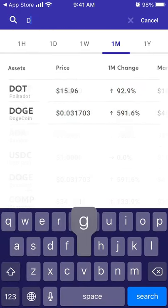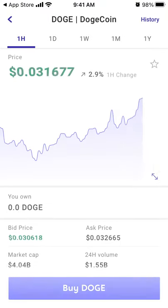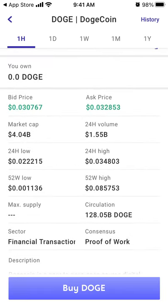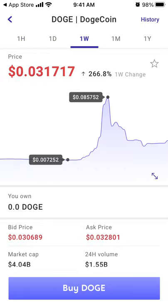For example, if you want to buy some Dogecoin, here it is. You can see the bid price, ask price, market cap, and all the financial information. Then you just tap Buy.